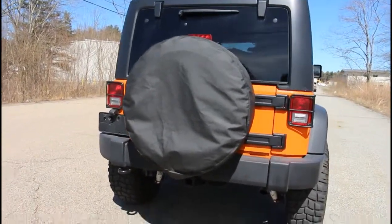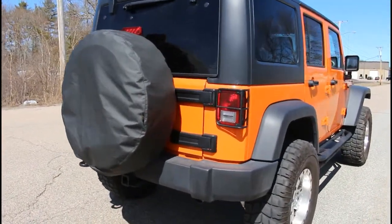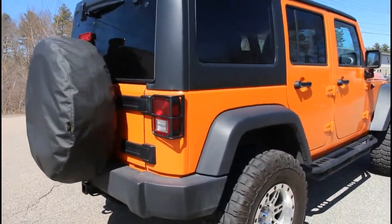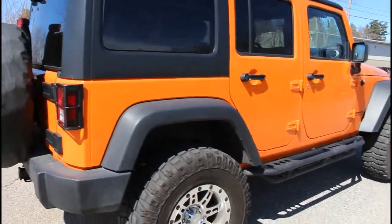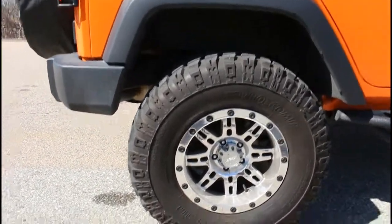As far as the additions and customizations go on the car, the previous owner spent a fortune on making this a fully loaded Jeep Wrangler ready for all of your off-roading needs.